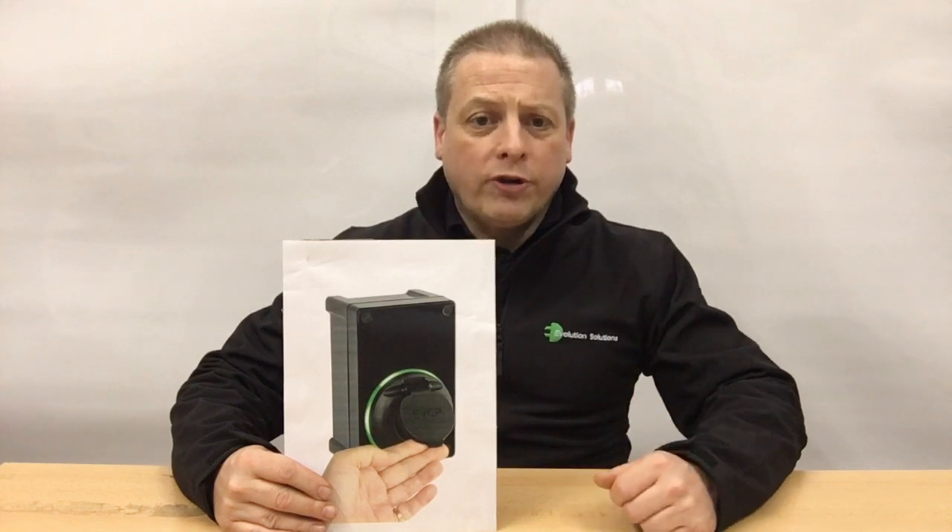So what's the best thing about the Sync EV Workplace Charger? Well, aside from its super small size, it's got to be the price and that no earth rod is required too, which is why the Sync EV gets a 5-star rating.